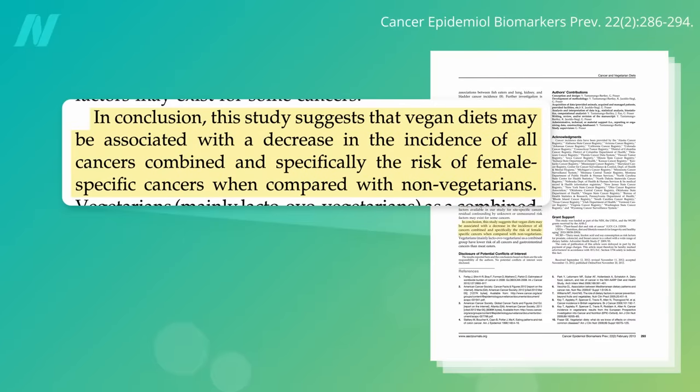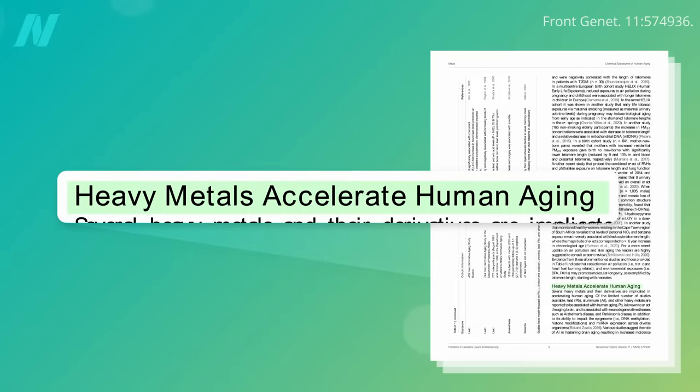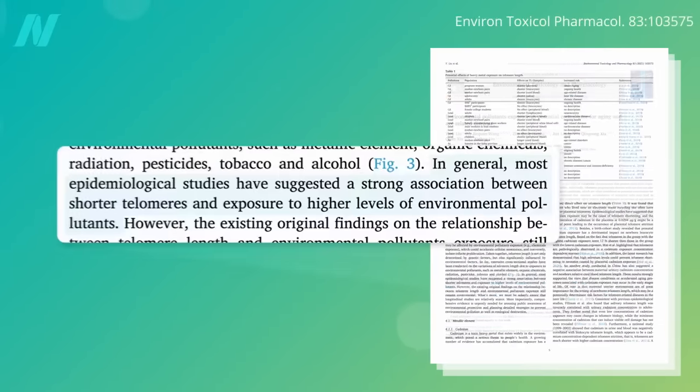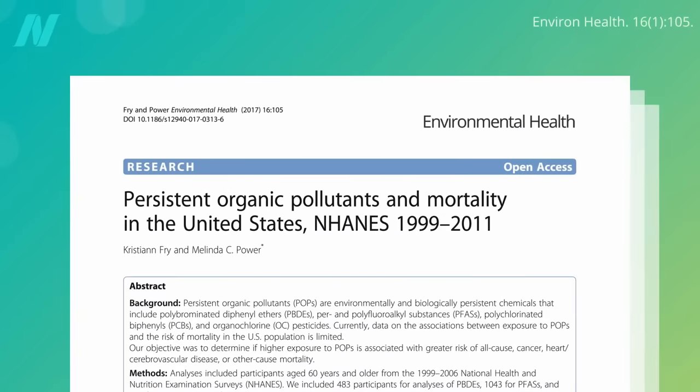Lower pollutant levels may help explain why those eating plant-based appear to be less likely to develop all forms of cancer combined, but their role in longevity is unknown. Heavy metals such as lead appear to accelerate human aging, and most population studies have suggested a strong association between exposure to higher levels of environmental pollutants and shorter telomeres. However, only a few have been found to be significantly related to premature death.